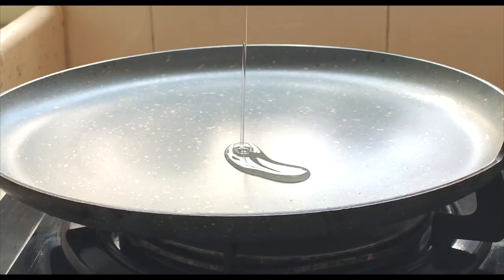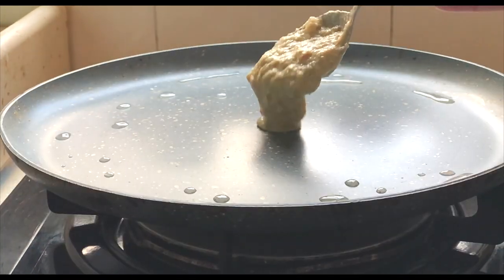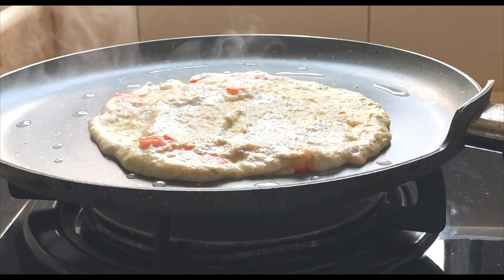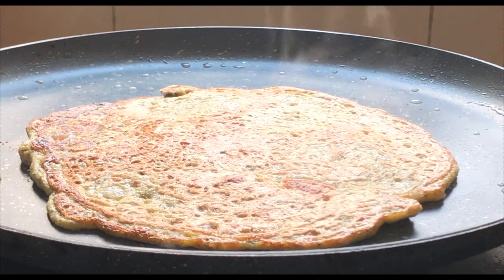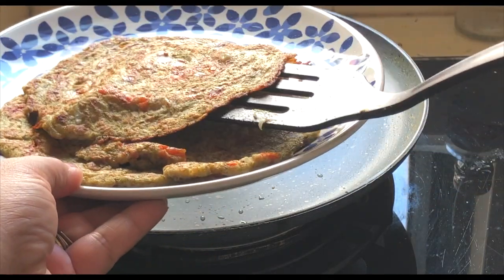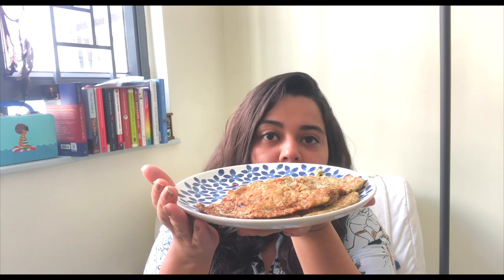I'm taking a pan, greasing it with some oil, putting the mixture on and spreading it out, cooking it on both sides — and it's ready. All the mung dal chilas are ready! I'm having it, and this is something I make on a regular basis.